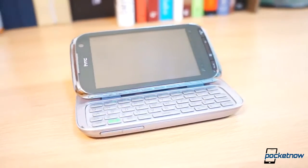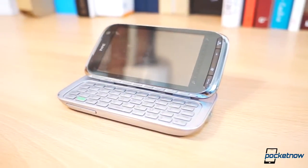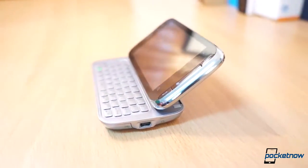What were you doing back on June 1, 2009? It's hard for us to forget since we were reviewing one of the best-selling smartphones of all time, the HTC Touch Pro 2, aka Tilt 2.